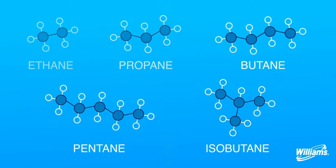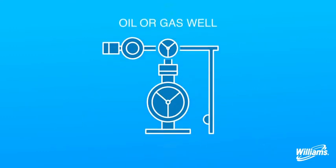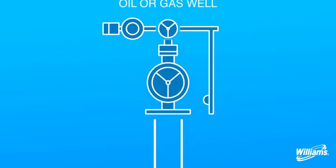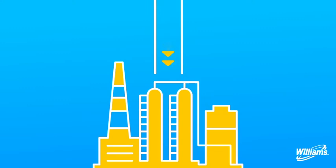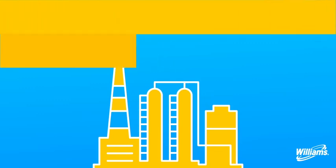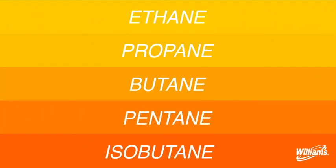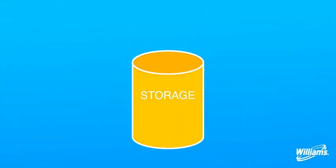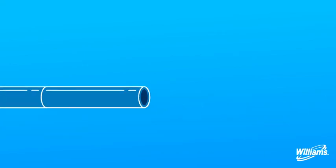Here's how NGLs are gathered and put to use. First, Williams collects hydrocarbons from a well and then transports them to a processing facility. Then, the NGLs are separated from one another by heating and cooling the liquids at different temperatures and put in storage. Now the NGLs are ready to be stored, transported, and put to good use.